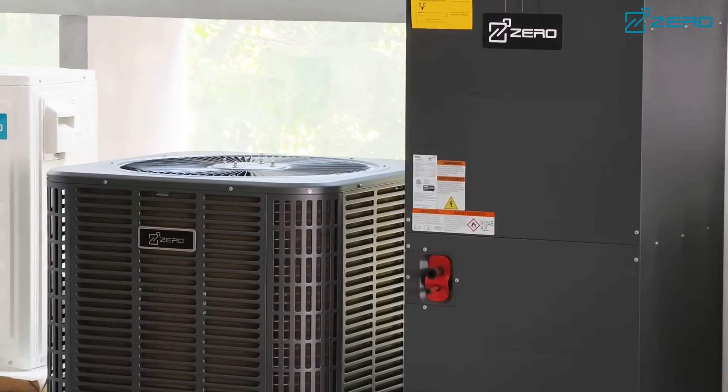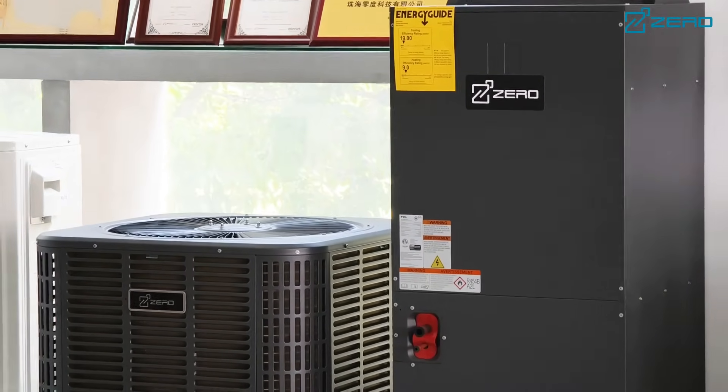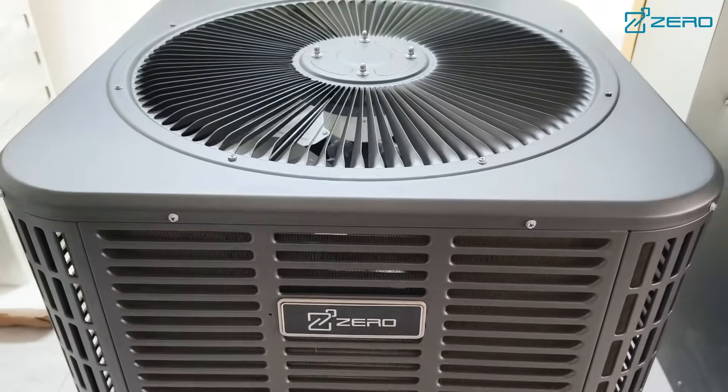Welcome to our introduction to refrigerant technology at SplitAC. With today's need for environmental protection and high performance, we are committed to providing our customers with more energy efficient and environmentally friendly solutions.